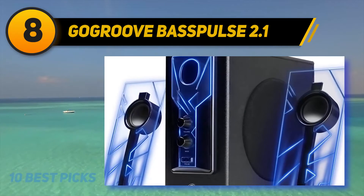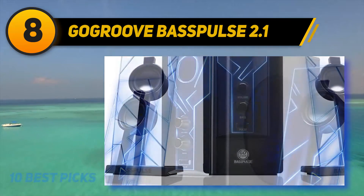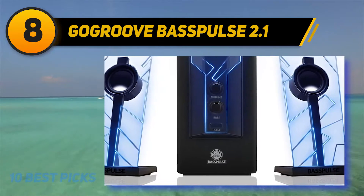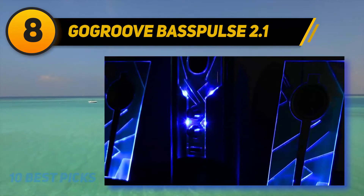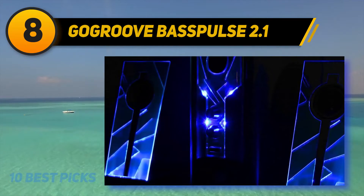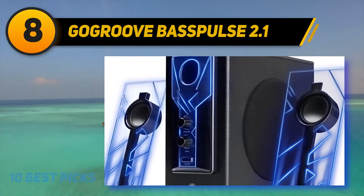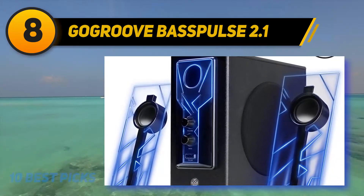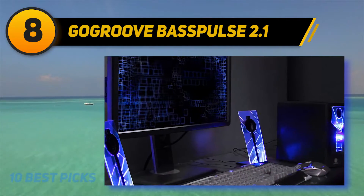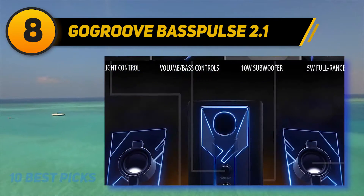Although the speakers are available at a nominal price, some features can be a bit annoying. The pulse lighting, a significant selling point, lacks the dynamic range to be an efficient party mood creator. The high bass also seems monotonous, creating the same output across multiple genres. Overall, the GoGroove Bass Pulse speakers will be a welcome addition for any bass-loving audiophile, providing ample loudness to fill your room, though for avid gamers they may fall just short of the mark.